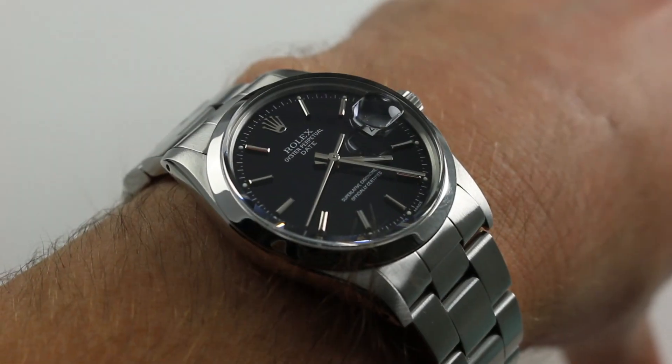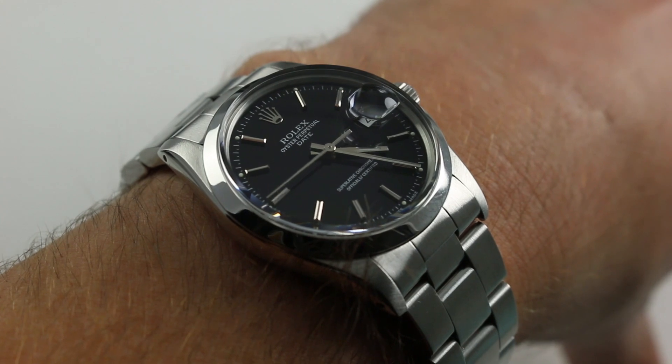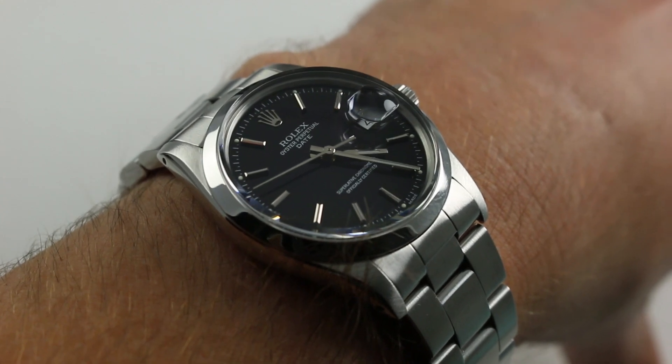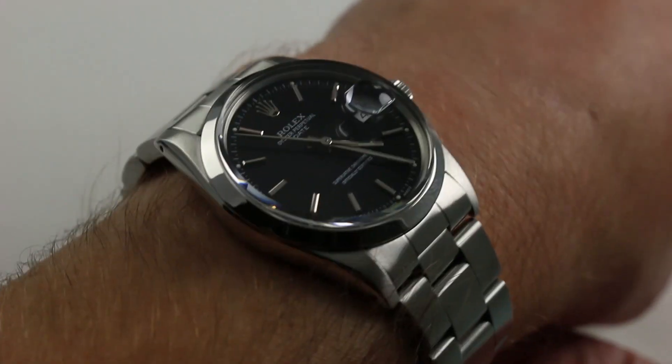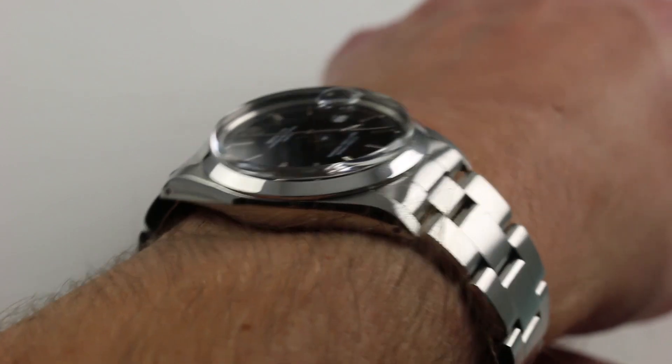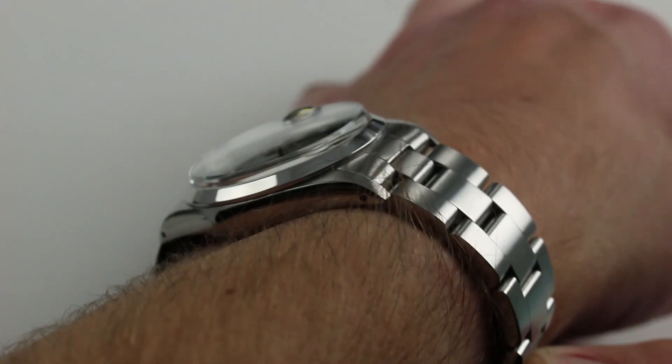Hi, I'm Tim. Welcome to our channel and thanks for logging on. Today we're discussing the Rolex Oyster Perpetual Date reference 1500 in stainless steel. You can see this vintage Rolex Oyster Perpetual Date and purchase it on our website. Subscribe to our YouTube channel if you enjoy these videos, and please click on the card in the upper right-hand corner of the screen at any time during this video to see our full commercial listing for this watch.